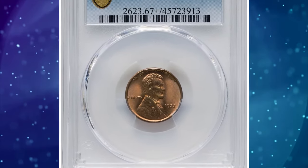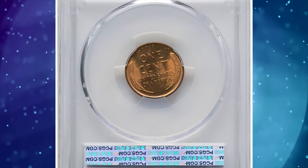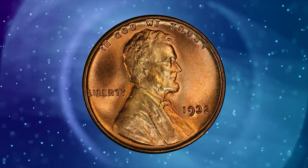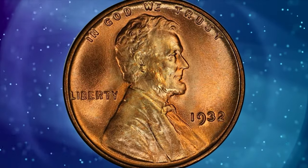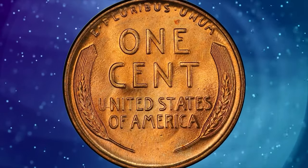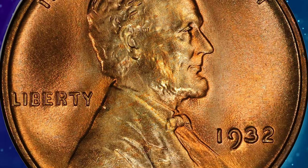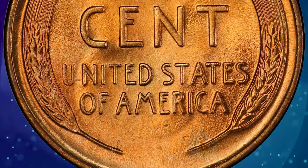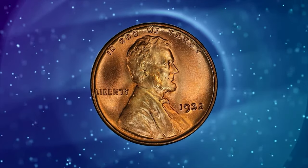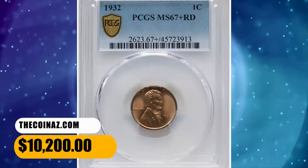Number 2: 1932 Lincoln cent in MS-67 plus red condition. The Great Depression reduced demand for coinage, and the 1932 Philadelphia cent production amounted to only 9,062,000 pieces — the lowest business mintage of any Philadelphia mint Lincoln cent issue. The present superb gem displays seamless orange-gold color aside from a hint of rose red above the E in ONE. Six pieces are certified as MS-67 plus red at PCGS with none finer, and NGC grades three coins as MS-67 plus red with none finer. It ended up selling for $10,200.